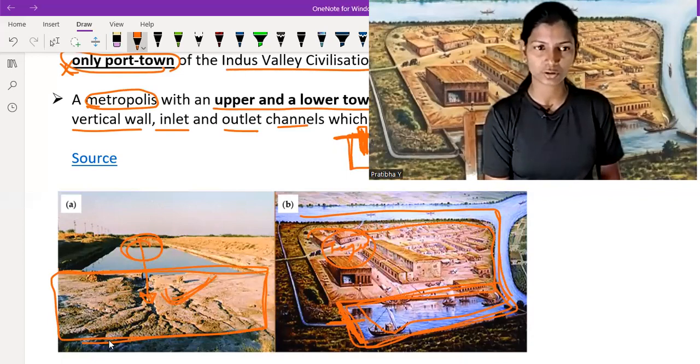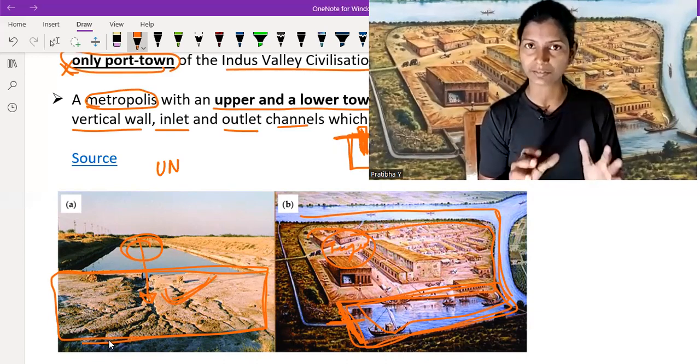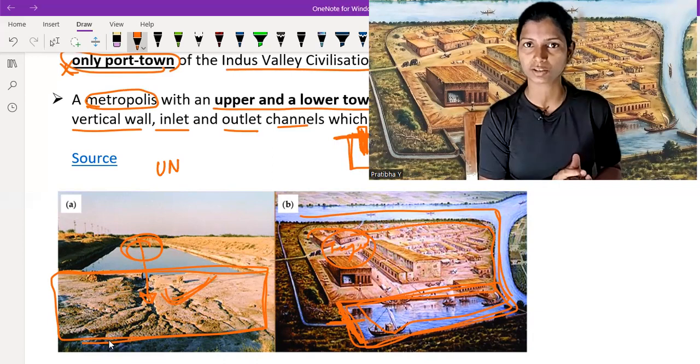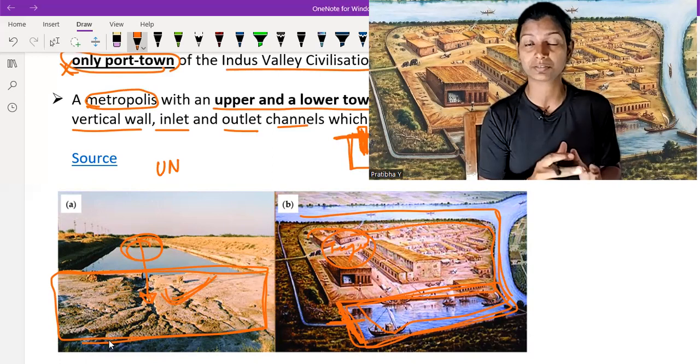To summarize: Lothal is currently not a UNESCO World Heritage Site — it was nominated in 2014 and its application is pending on the tentative list. It lies in the southern part of the IVC in the Bhal region of Gujarat. It is the only port city in the IVC, with a wall on its northern side where inlet and outlet water channels exist, which is considered a dockyard.